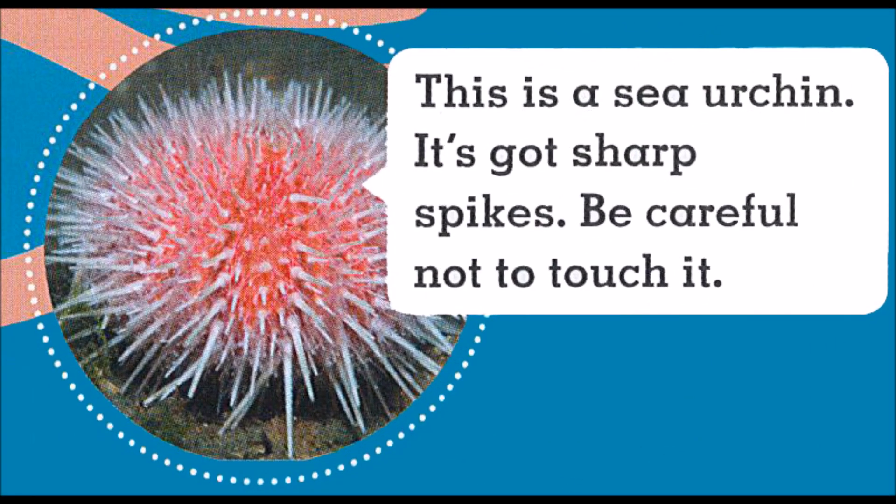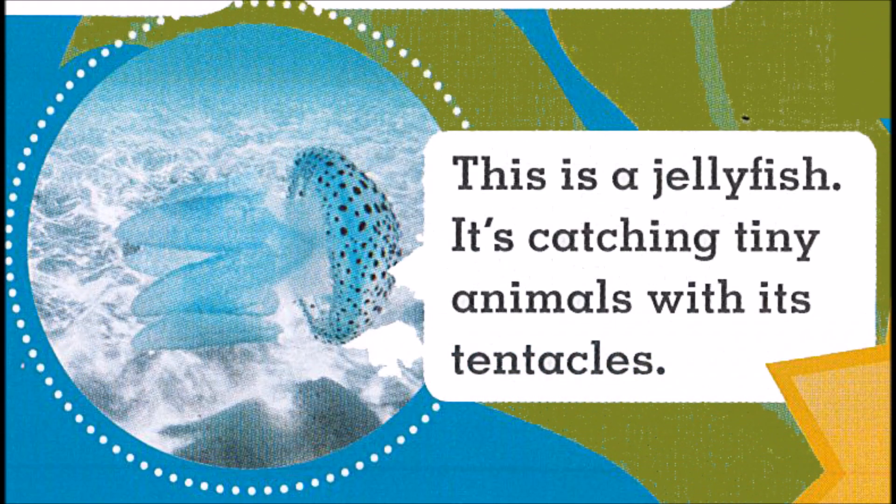This is a sea urchin. It's got sharp spikes. Be careful not to touch it. This is a jellyfish.